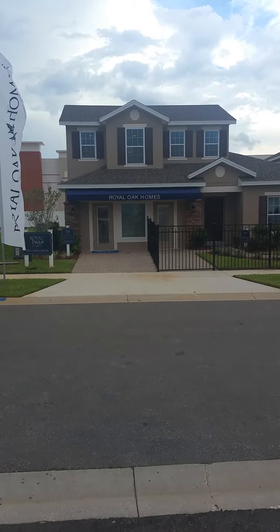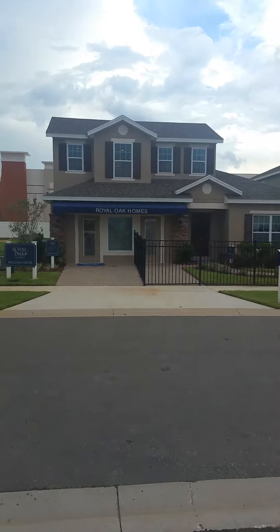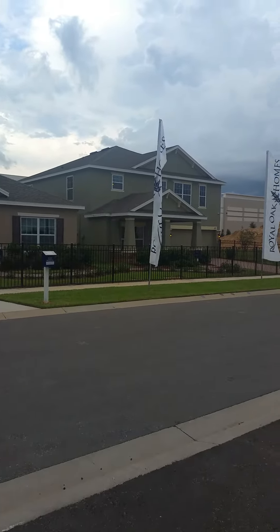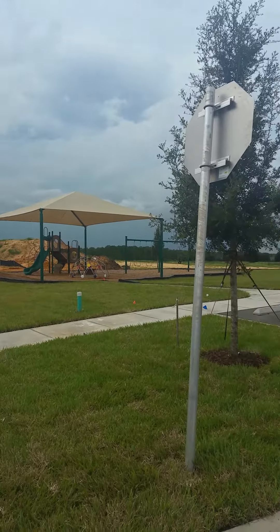This is Laurel Estates by Royal Oak Homes — not Laurel Oaks, but this is the community. There are the two model homes they've got right now, a lot more to be built, and there's a little playground that they have there.